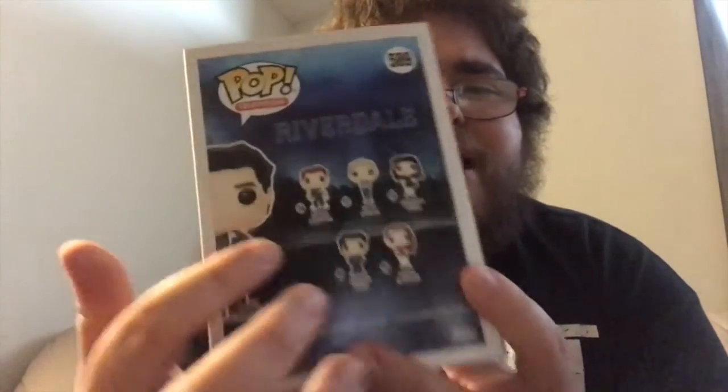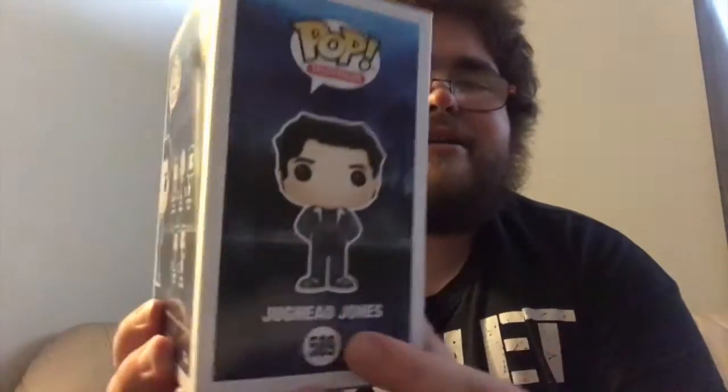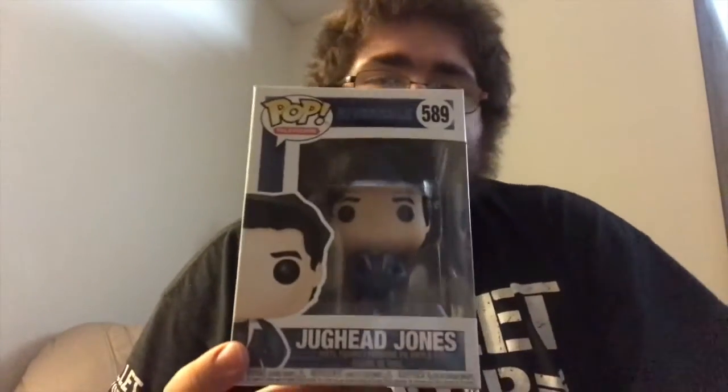And on the back, obviously with the first wave, we have Archie, Betty, Veronica, Jughead, and Cheryl. And the side art form of Jughead Jones, number 589, pop television, and the art form of Jughead. Great pop in my opinion overall. Honestly, it's the most coolest and most unique pop in my collection, I'd have to say. There are a few others that I could have picked, but I feel like Jughead Jones was the right decision to make for this video.